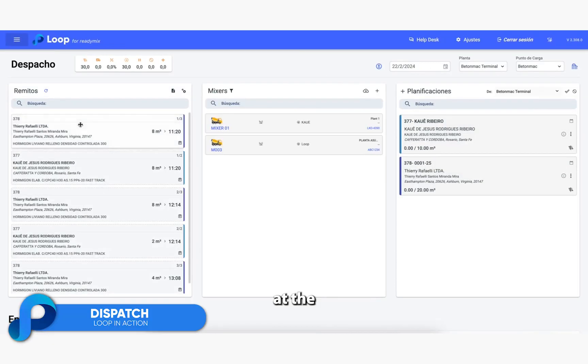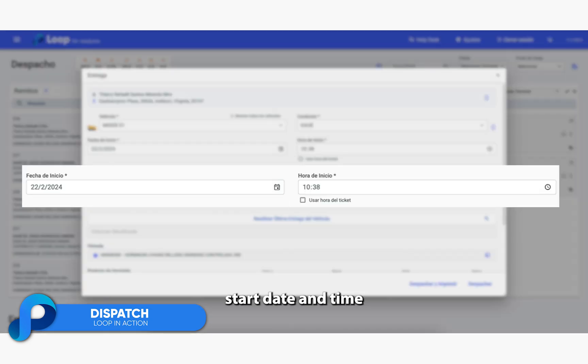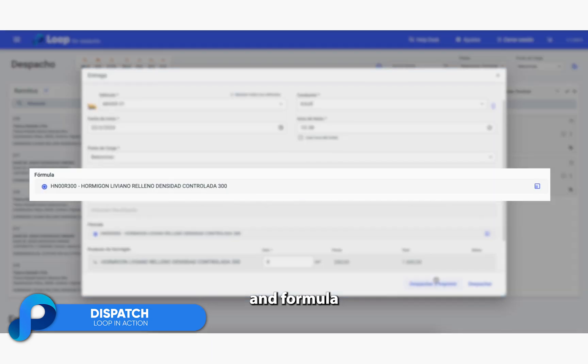At Loop, we simplify dispatch at the easiest possible with a simple drag and drop from the list of planned tickets to the designated truck. We automatically upload all the information: vehicle, driver, start date and time, loading point and formula.